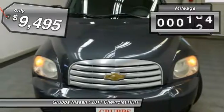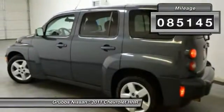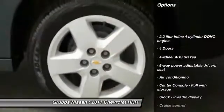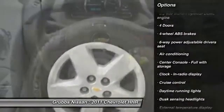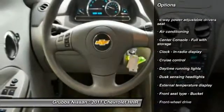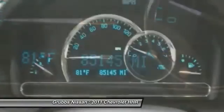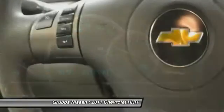This vehicle has less than 90,000 miles. Here are some of this vehicle's great options: traction control, stability control, front wheel drive, air conditioning, cruise control, passenger airbag, power windows, remote power door locks, trip computer, speed proportional power steering.